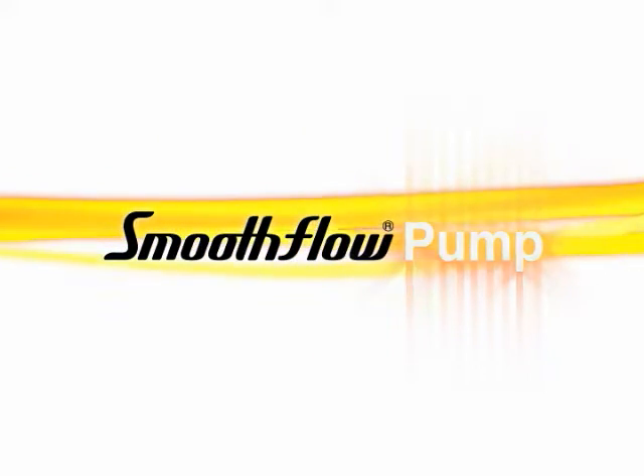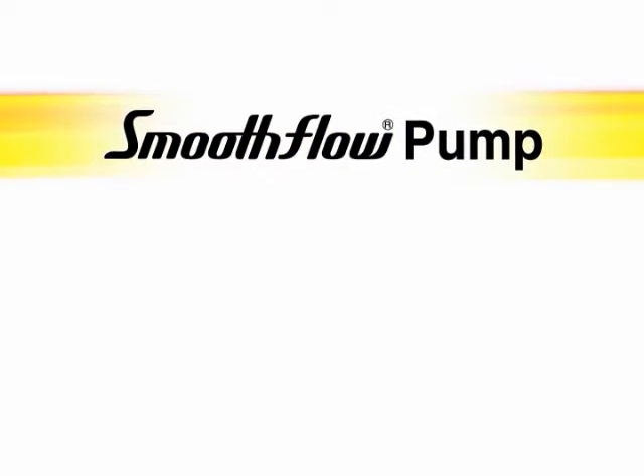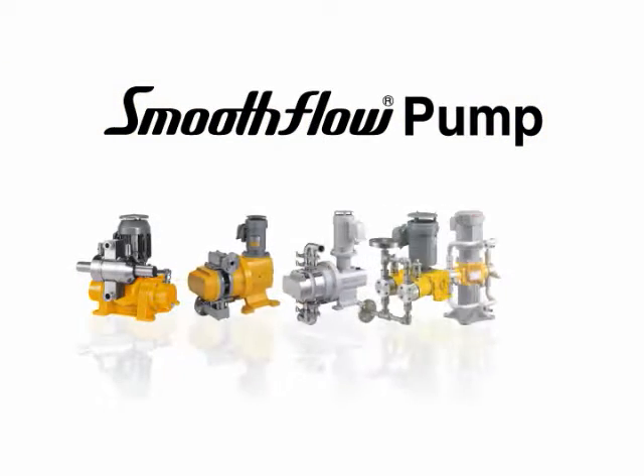Do you have problems or headaches when it comes to transferring liquids? If so, we've got good news for you. Consider our groundbreaking precision pumps that change the fundamental concept of pumps. Takmina's smooth flow pumps are the ones for you.